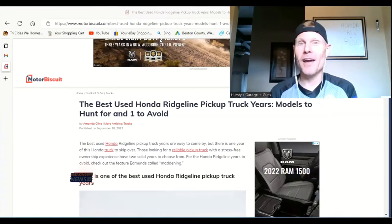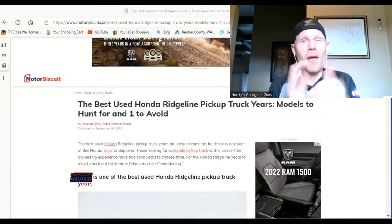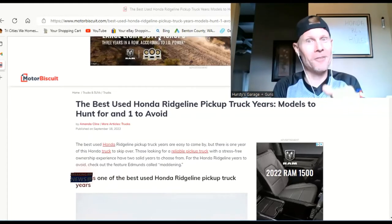All right guys, place your bets now — which one of our Ridgelines is going to be the winner, and which is going to be the loser? Stay tuned and find out.